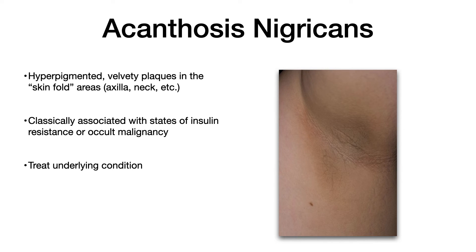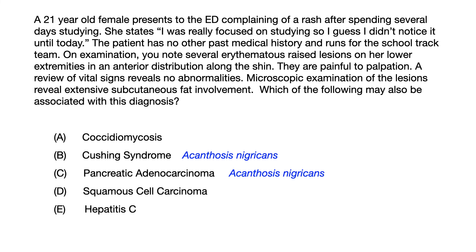The treatment for acanthosis nigricans is to treat the underlying condition — for example, if someone who is obese with type 2 diabetes and insulin resistance loses weight and exercises, the rash should go away. Acanthosis nigricans is associated with B and C, but there's no association between those answers and erythema nodosum, so you can eliminate B and C even if you don't know that choice A is associated with erythema nodosum.